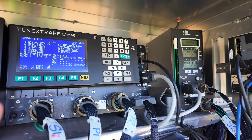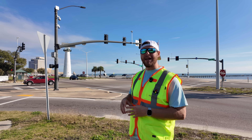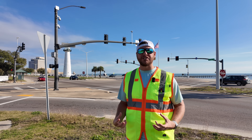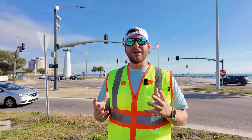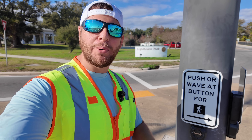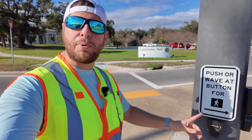Picture it like this: all the wires that make everything work out here on the traffic light are pretty much like your nervous system, and all those wires have to come back and connect to your brain — which is that traffic signal controller. Just how your brain accepts inputs from your nervous system, so does the controller when you press that pedestrian push button.